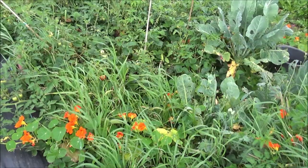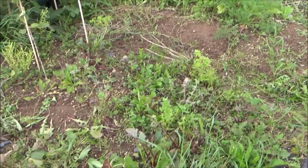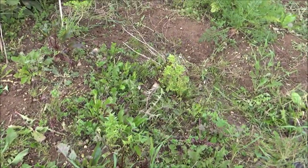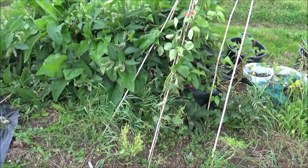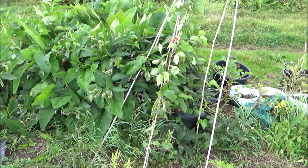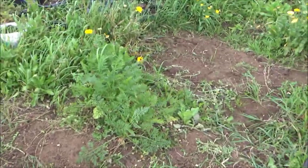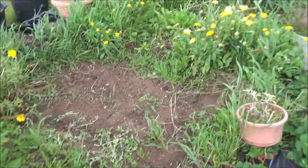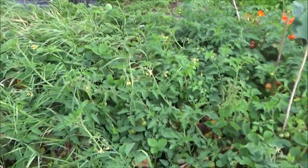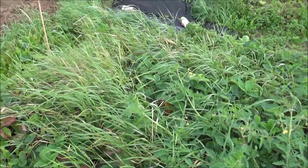Beetroot is amongst this lot of weeds as well and they're doing well. The runner beans over there — I'm getting a few runner beans at the moment so I'm happy with that. These carrots are still here doing okay, and there are a few more tomatoes and strawberries but they'll be dug up soon.